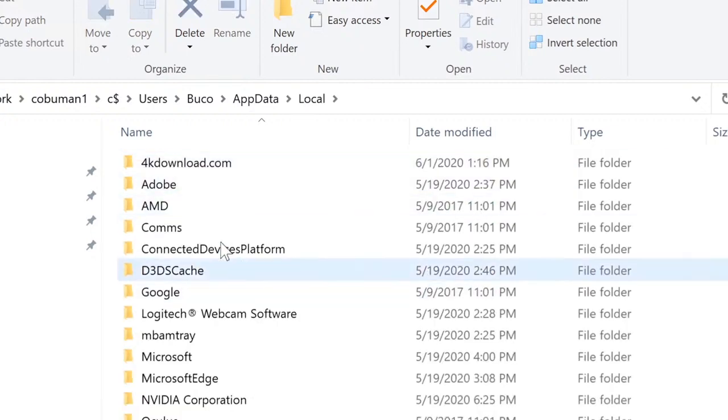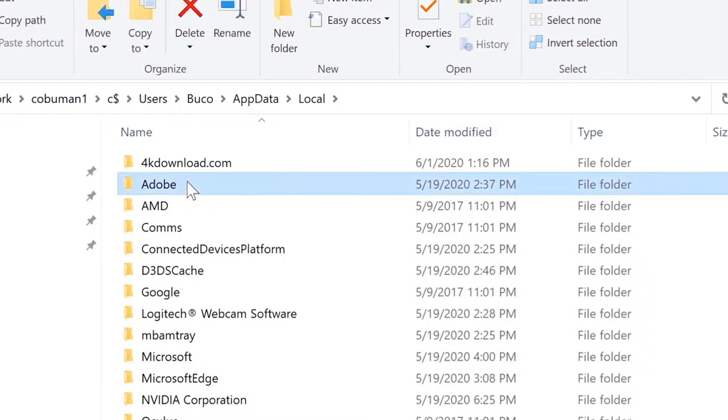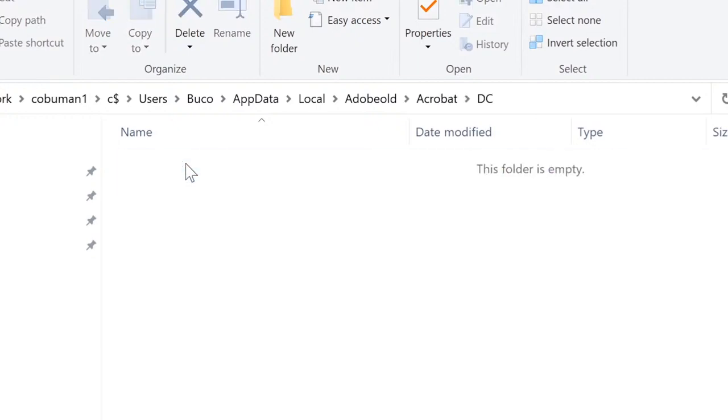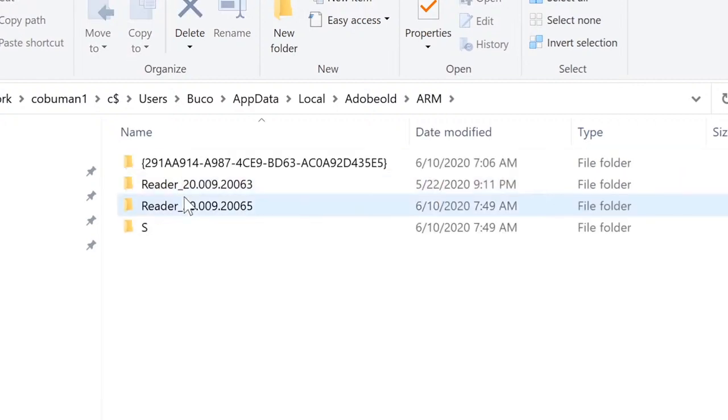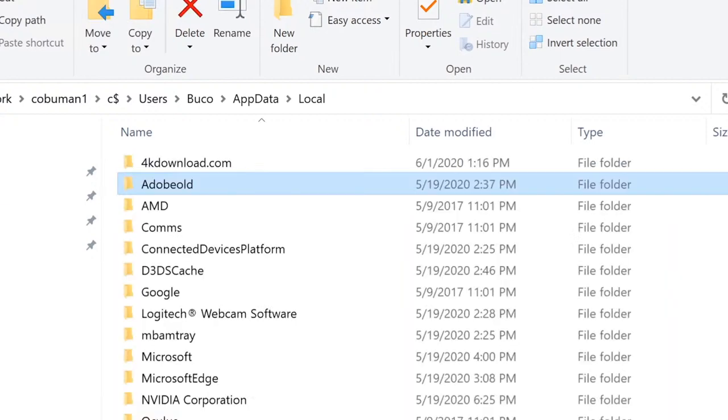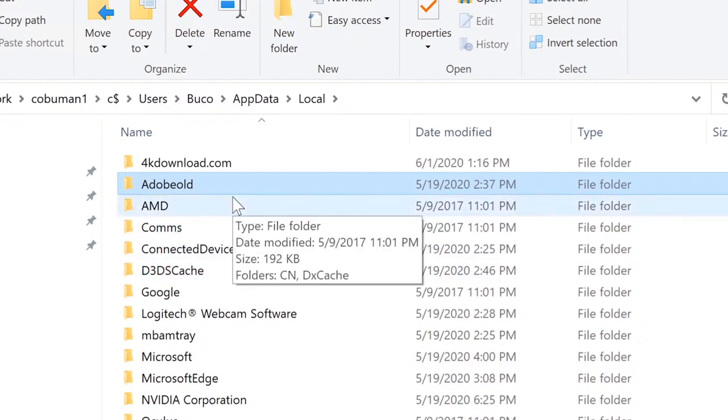Let's say he's having problems with Adobe. We can clear the cache by renaming the Adobe folder inside AppData > Local to 'Adobe_old.' As long as the program isn't open, it will let us rename it. Once Adobe is launched again, it will create a new version of that folder. This effectively resets the program's local configuration data for that user profile.